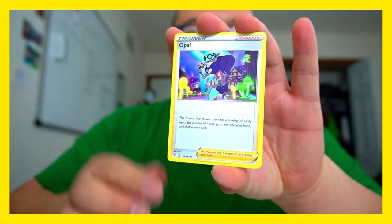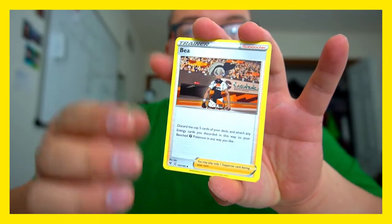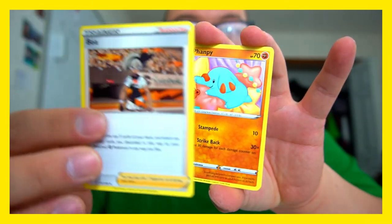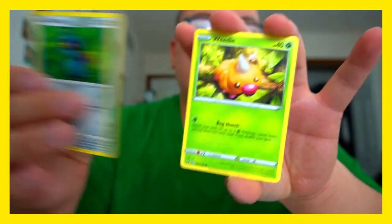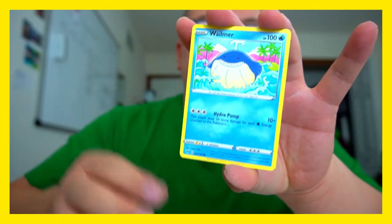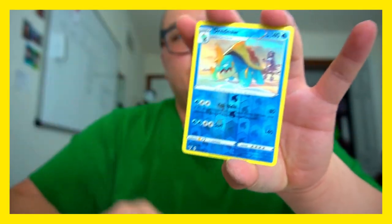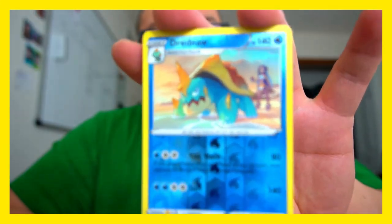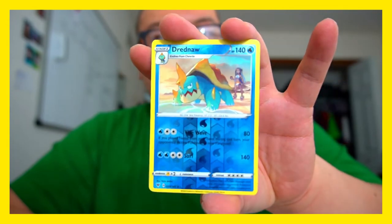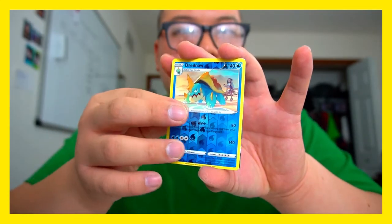Lightning, lightning — means we're gonna get a Pikachu! We got Opal, this old lady Opal, a one-eyed rock, a little bug, Wilmer, a crocodile. Oh, Dreadnoll reverse holo with Nessa in the back — that looks really nice, especially with the lighting.